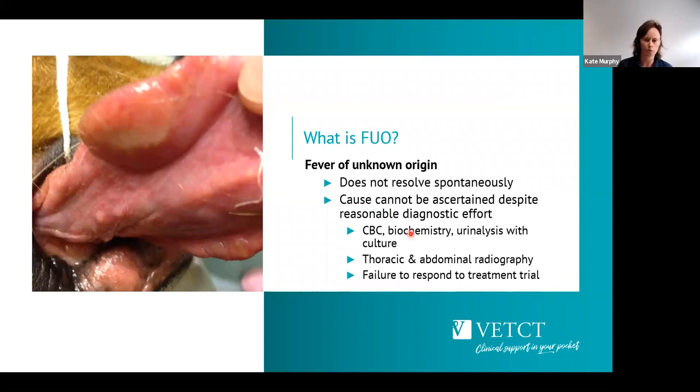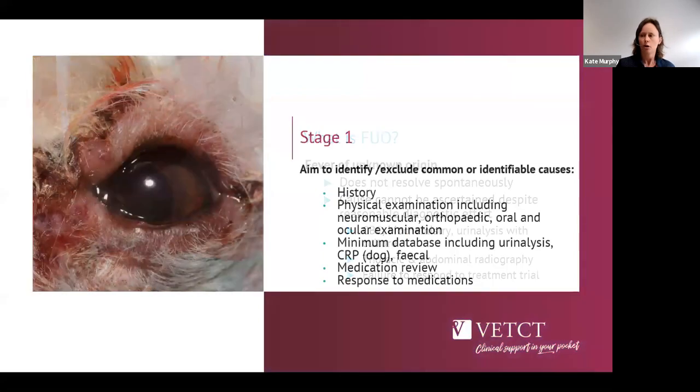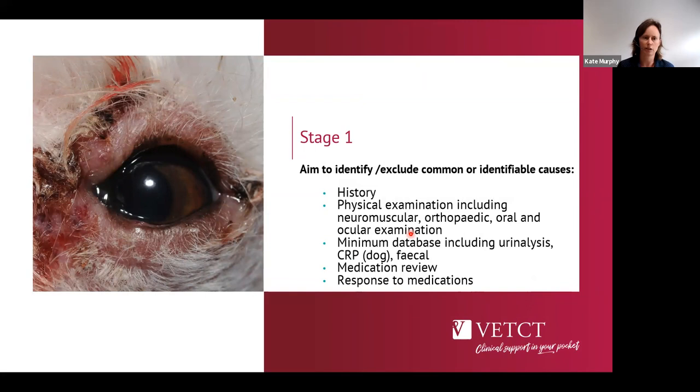We do basic investigations such as bloods — and we should also combine a urinalysis, looking at the sediment — and possibly urine culture, but still aren't finding the reason for pyrexia. We may also do basic imaging, and often these patients get some treatment: non-steroidals, paracetamol in dogs, or a trial of antibiotics — though people are trying to be more careful about that. But the patient still doesn't respond. I tend to take a staged approach, looking to localize the problem and identify further targeted tests.